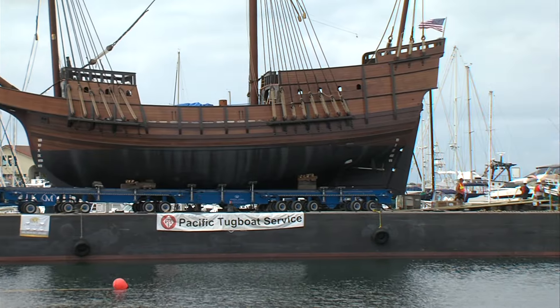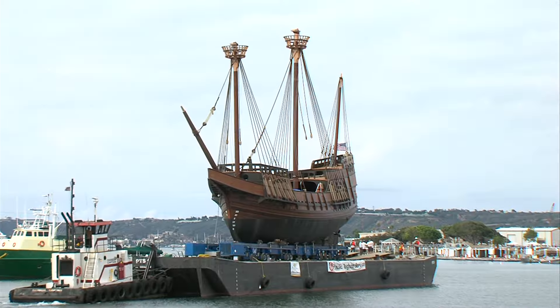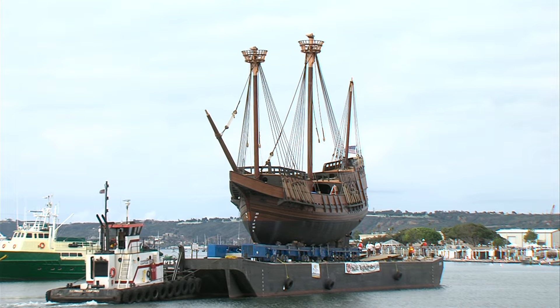Ashley hopes the ship will make its official debut by sailing into the bay on the first day of the Festival of Sail in September. Katie Shulev, KPBS News.